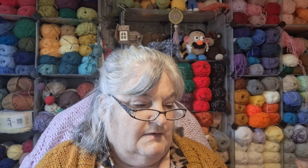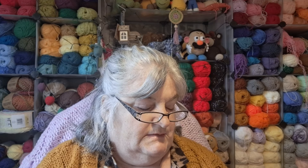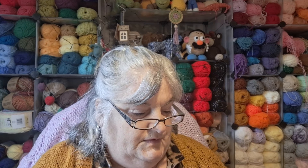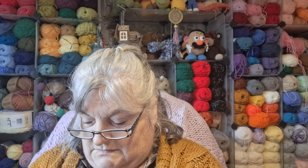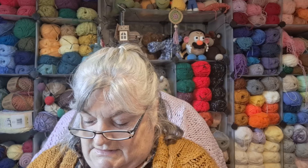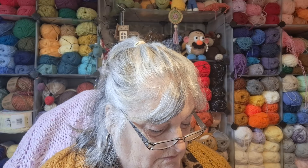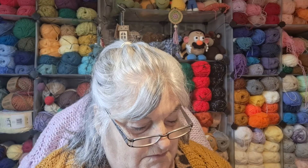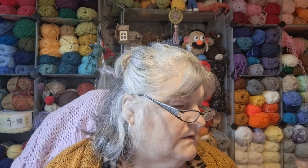There are loads of people joining in the Year of Granny Squares CAL. I'm really enjoying it because you're learning new techniques all the time and new things — so that's lovely.